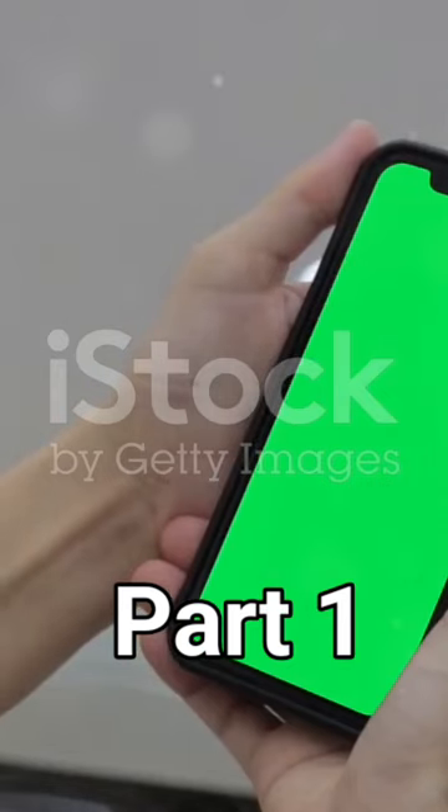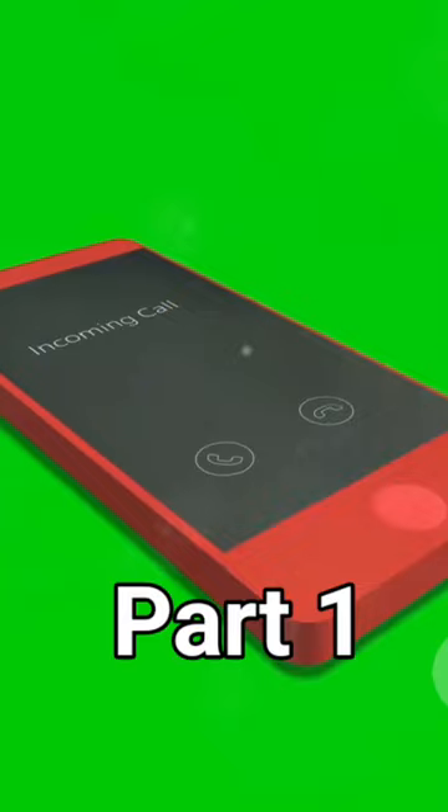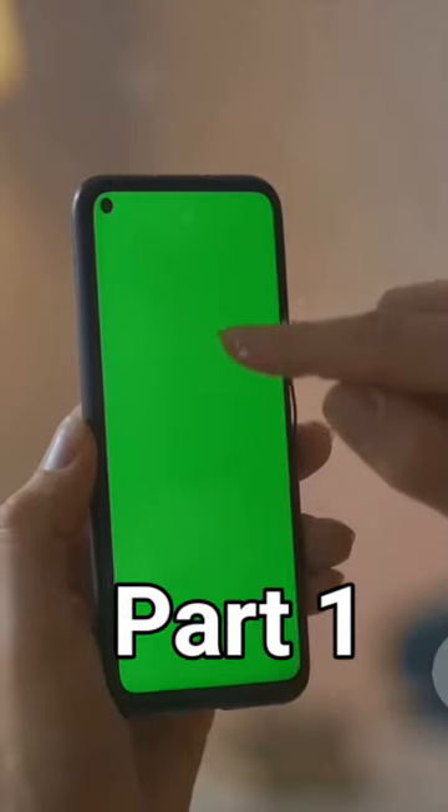First up, let's talk about the display. The iPhone 15 Mix boasts an expansive 6.7-inch Super Retina XDR display. This is not just any display — it's a cutting-edge OLED panel that offers stunning clarity, vibrant colors, and a peak brightness of over a thousand nits.